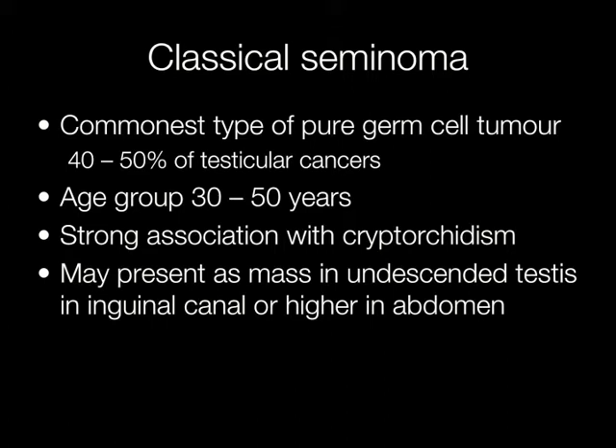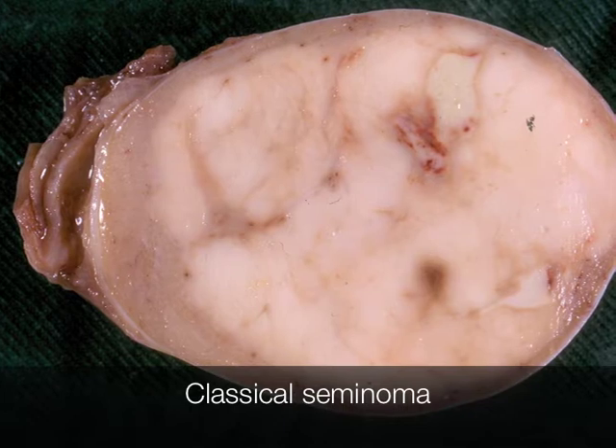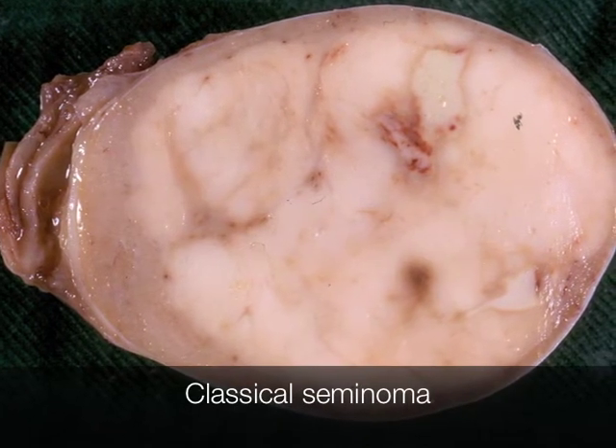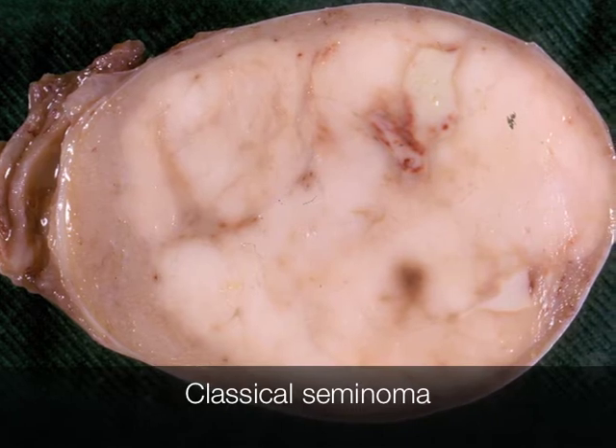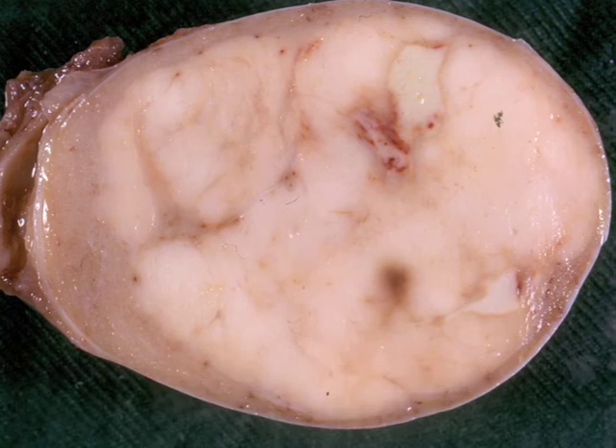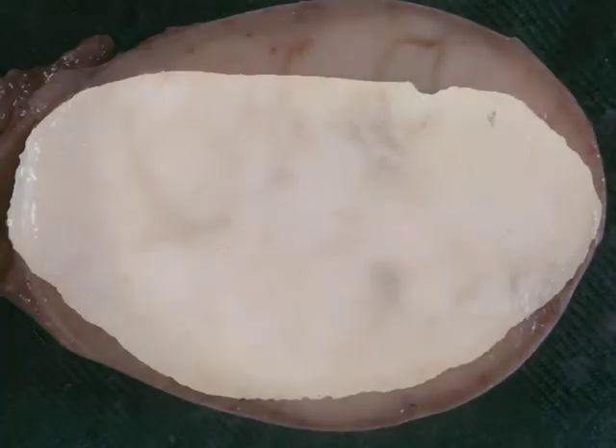Therefore, the tumour may present as a mass in an undescended testis in the inguinal canal or higher in the abdomen. This is the typical gross appearance of a seminoma. It has a homogeneous pale cut surface devoid of cysts, and the cut surface of a seminoma resembles the cut surface of a potato.